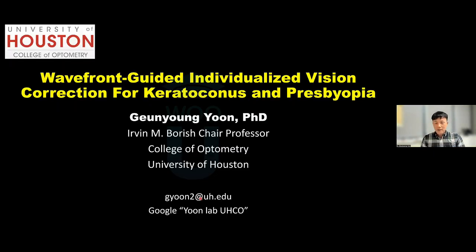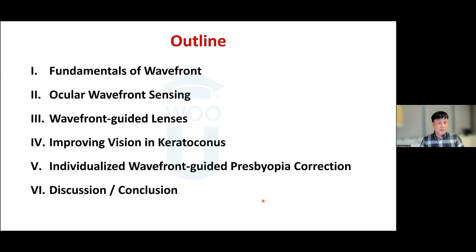The title of my talk is Wavefront Guided Individualized Vision Correction for Keratoconus and Presbyopia. My lab has a lot of different research interests. If you Google 'Yoon Lab at UHCO,' you'll find other projects going on. If you have any questions about today's presentation or other projects in the lab, feel free to email me. Today I'll start with fundamentals of wavefront, followed by wavefront technology including wavefront sensing, wavefront guided lenses, improving vision in keratoconus, and finish by introducing new projects related to individualized wavefront guided presbyopia correction.